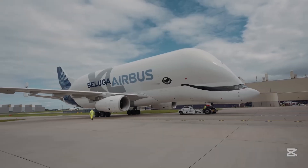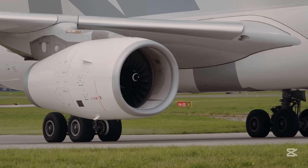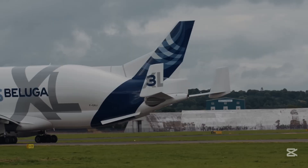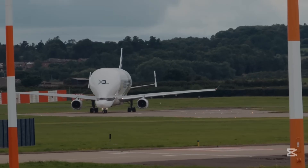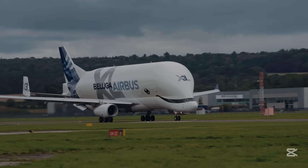But here's what makes the Beluga XL truly special — it's not just big, it's smart. Advanced navigation systems, efficient engines, and cutting-edge aerodynamics make this more than just a giant cargo plane. It's a precision instrument of modern engineering that connects manufacturing facilities across continents.